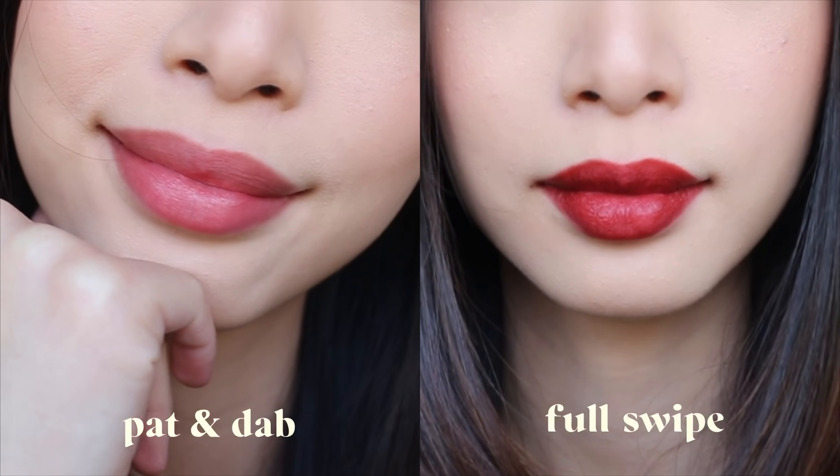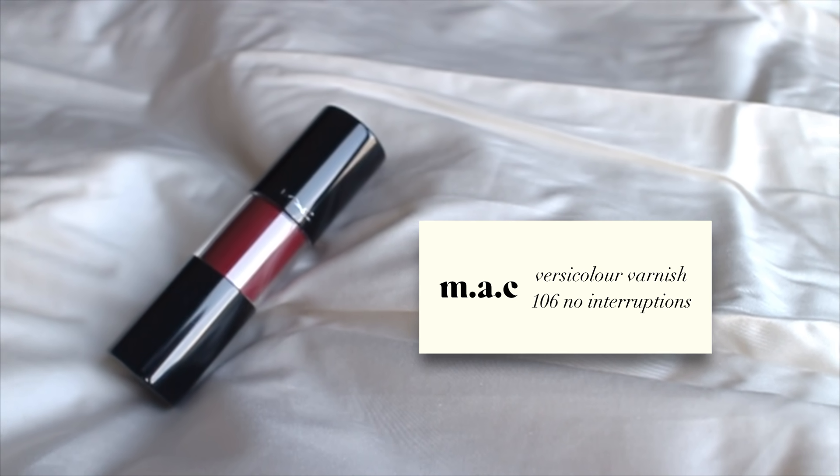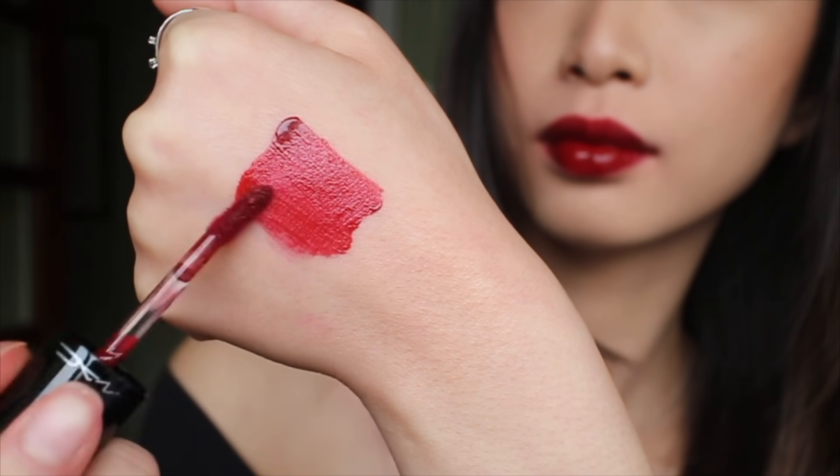Next we have Etude House Better Lips Talk Velvet. It's a muted red-brown and it looks super nice when patted on the lips. It's got a velvet finish — somewhat between a matte and a satin — and it's super wearable.